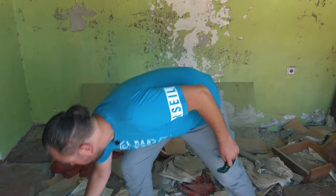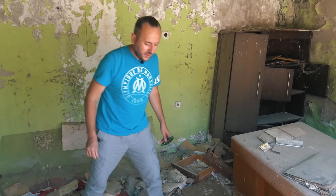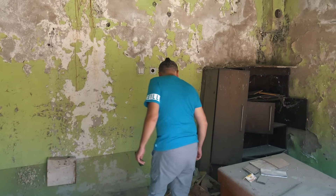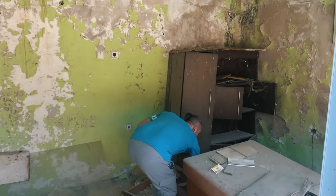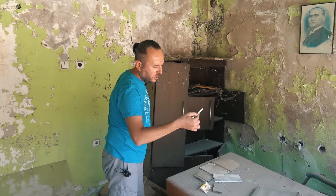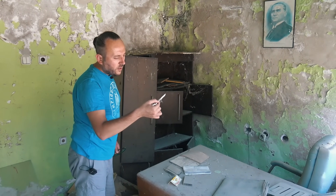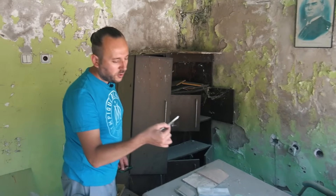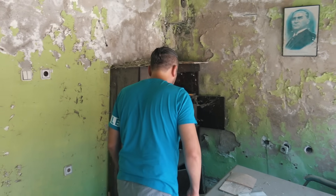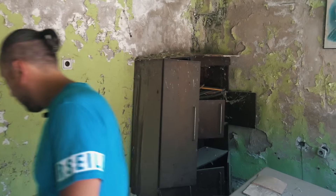Çok fazla defterler var. Ne var abi? Anavatan Partisi diyor, bakın. O yıllardan kalan parti logoları, o yılların meşhur partilerinden demek ki. Bir tane fatura gördüm; 2001 yılına ait bir fatura kesilmiş. Demek 2001'de açıkmış burası. 43 litre benzin almış 2001 yılında. Bu petrol ofisinden yine. Durukanlar Petrol diye belgesi var. Burada bir kırık tavla var, okey takımı var.